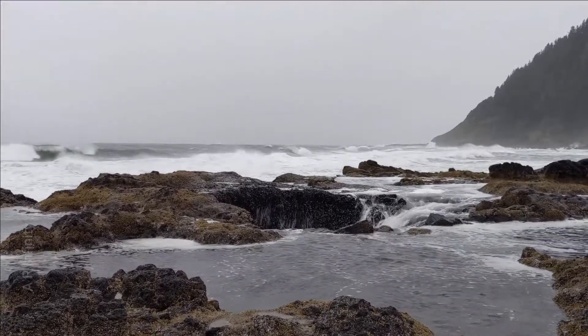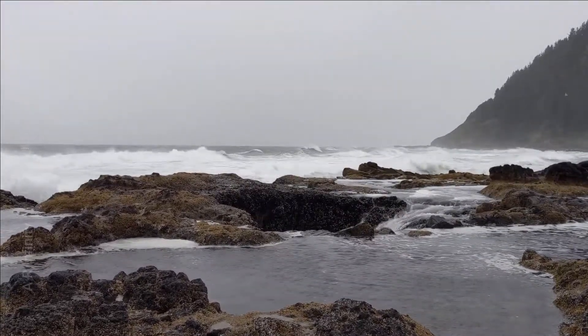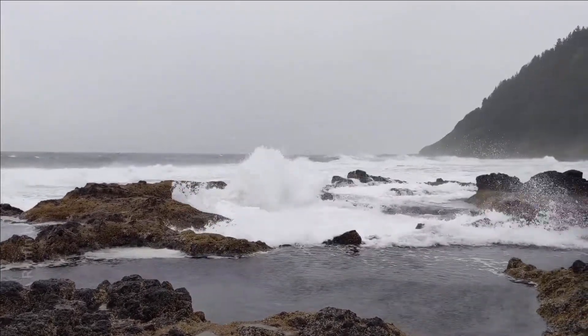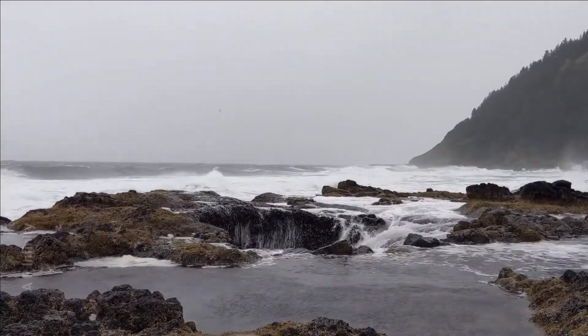Thor's Well has a nickname called the Drainpipe of the Pacific. This hollow hole is around 20 feet deep. During high tide, the activity at this place is quite dramatic.